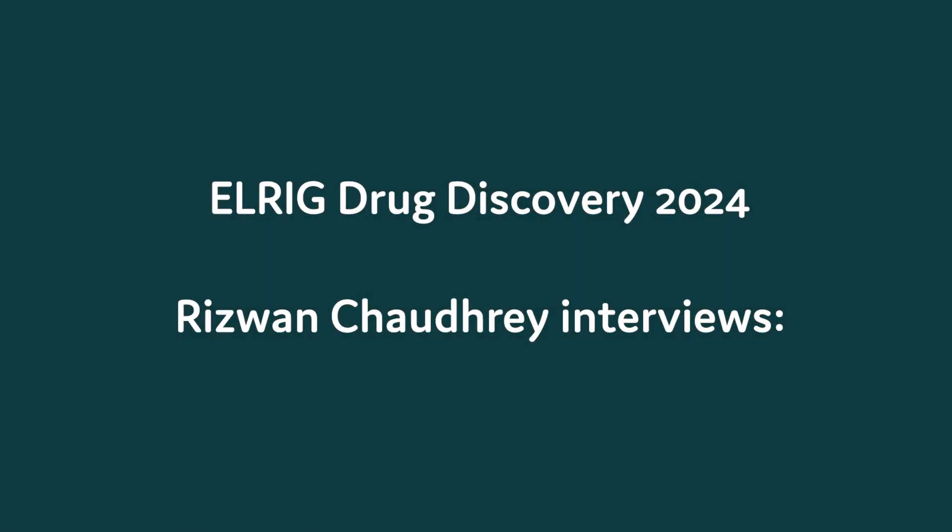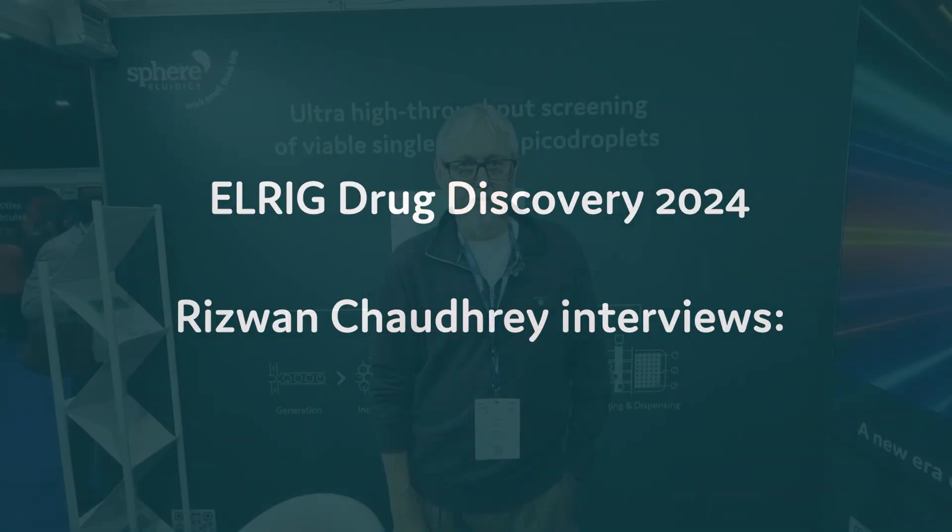Hi everybody, welcome to Library Chaudry. I'm here at the AI UK Drug Discovery 2024, the London XO. Today I'm joined by my good friend Graham Daniels from Sphere Fluidics. He's going to tell us a bit more about Sphere Fluidics and what they're doing here this week. So Graham, first of all, it's been lovely to see you, my friend. How are you?